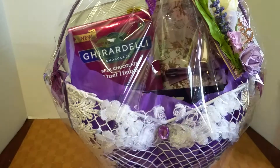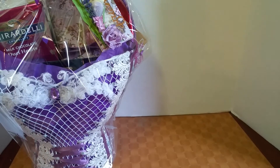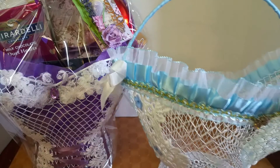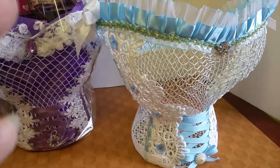I also have another sister — this basket is for my oldest sister, her name's Irma. Hi Irma! And then my youngest sister Maria wanted to see the blue one because I said I had made a blue one, so there is the blue one.